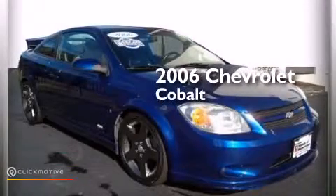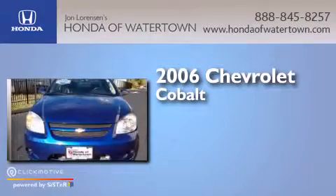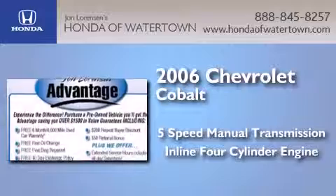This is a 2006 Chevrolet Cobalt. This compact has a five-speed manual transmission and an inline four-cylinder engine.